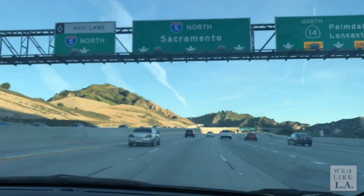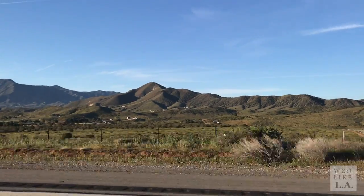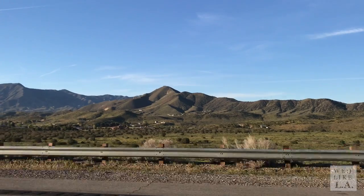It's about 7 a.m. on a Wednesday morning. We're on the 5 North on our way up to the Antelope Valley Poppy Preserve. It's about a 90-minute drive to get there, but conditions are supposed to be good, so hopefully the time investment is going to be worth it today. We'll see what we see.